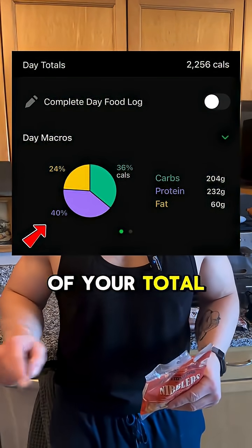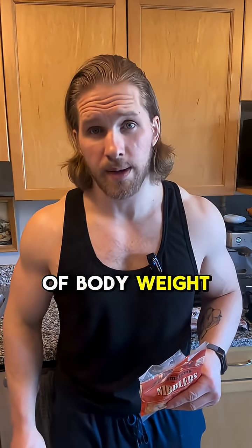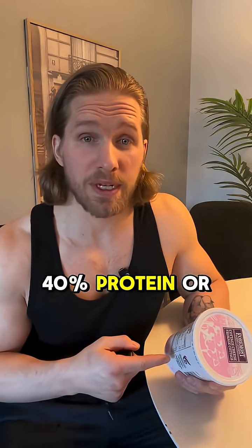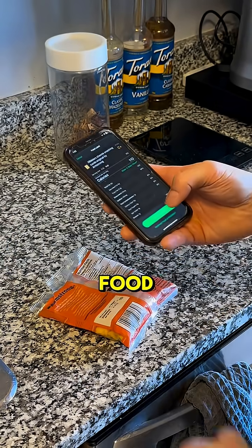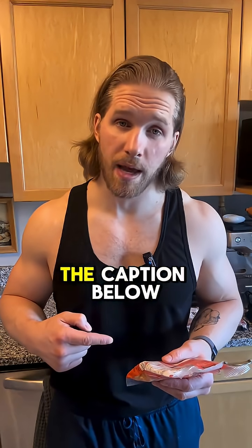First off, you should know that in a good meal plan you should have around 40% of your total calories coming from protein if you're trying to hit one gram per pound of body weight. So each protein source you have should be at least 40% protein or higher. You can figure out the protein percentage of any food by using a calorie tracker or you can use the equation I provide in the caption below.